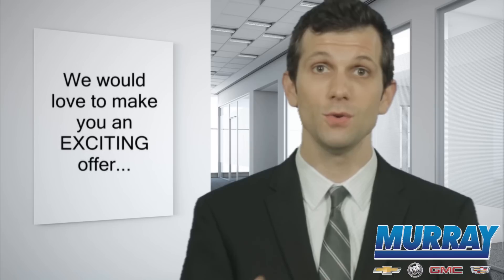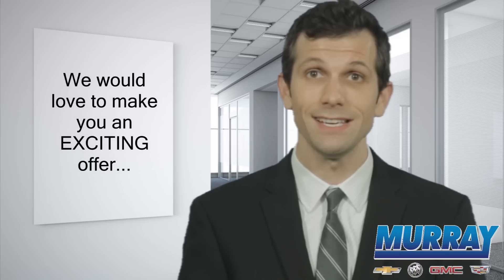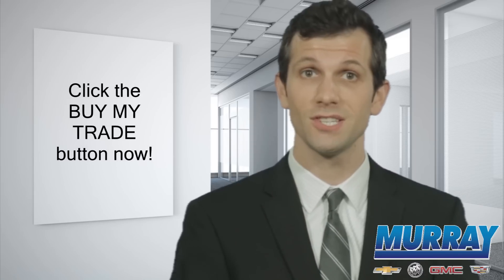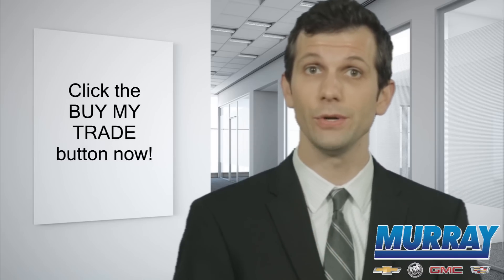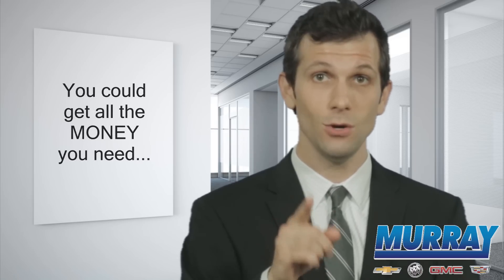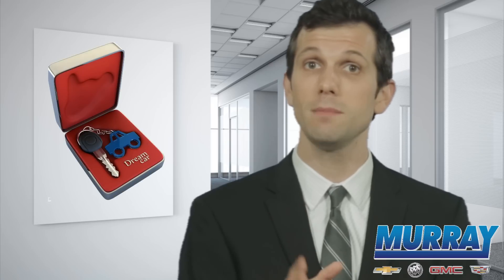If you would like to help us with our used car inventory adjustments, it's easy. Just click on the buy my trade button, complete the super quick web form, and we will immediately start the process to make you an exciting offer for your existing vehicle. That will help us find the 30 to 40 units we're looking to buy, and that could give you all the money you need to start dreaming about the brand new model you actually want to be driving.